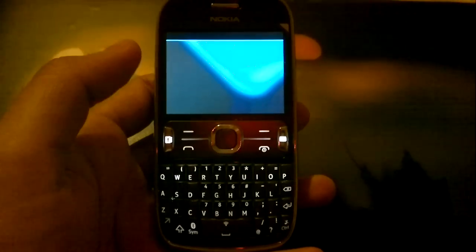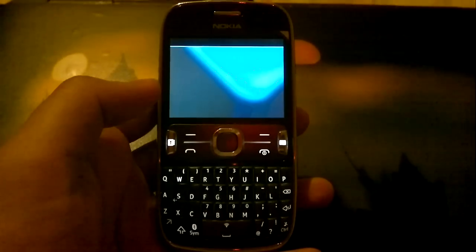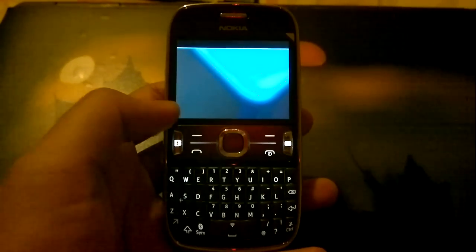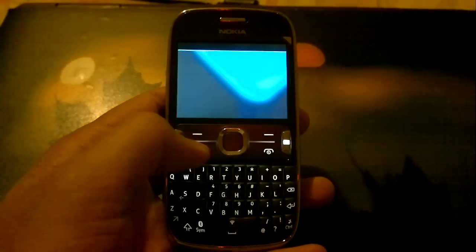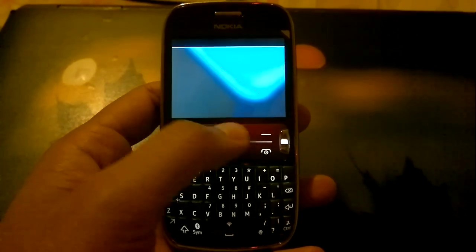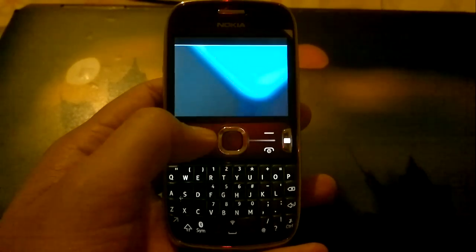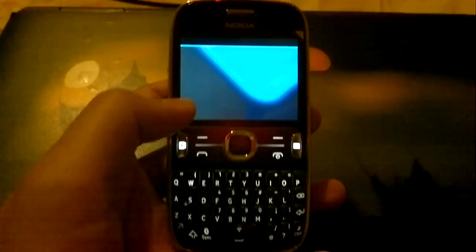Hi guys, this is Yash and I have here with me a Nokia Asha 302 which surprisingly I have managed to crash, or I would rather say hang. I was just trying to switch from the mail app to the Google Chat app and this is the screen where it has just stuck.